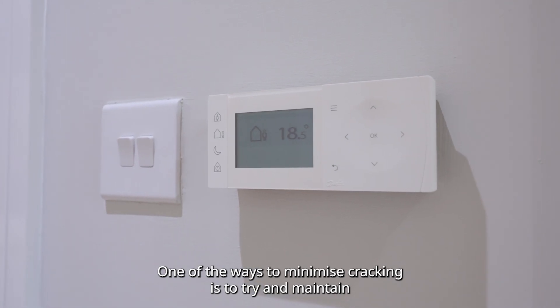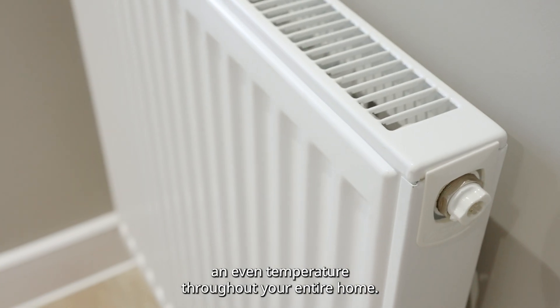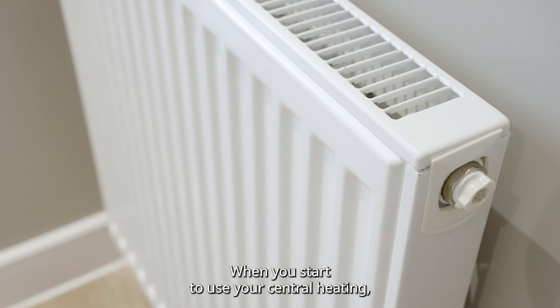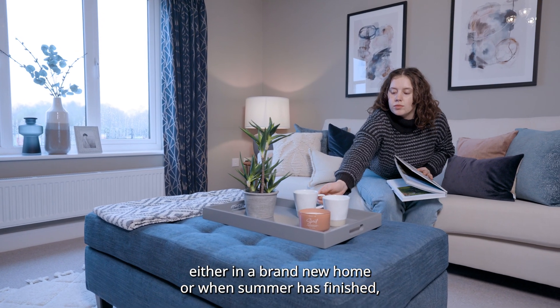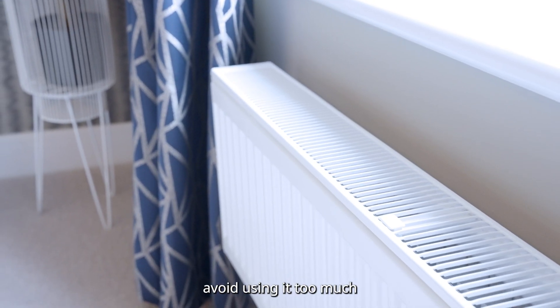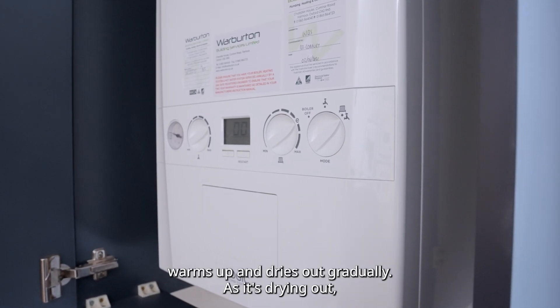One of the ways to minimise cracking is to try and maintain an even temperature throughout your entire home. When you start to use your central heating — either in a brand new home or once summer has finished — avoid using it too much, so that the structure of your home warms up and dries out gradually.